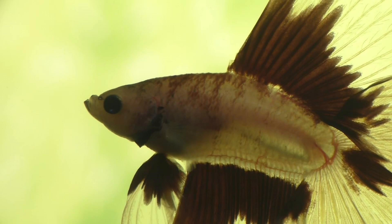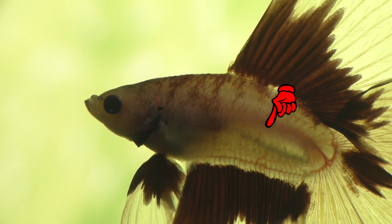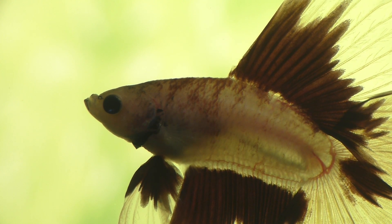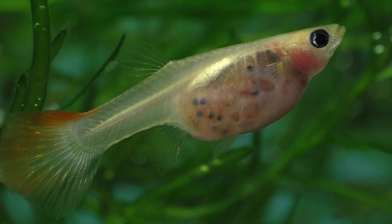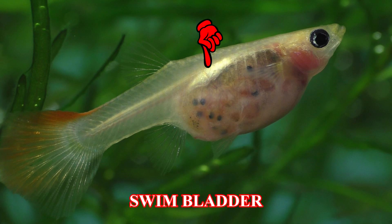But the betta's digestive tract ends right here, and all of its organs are located up here. But the betta's swim bladder is way back here, so that's a little curious how one is affecting the other. Notice how far back the swim bladder is on the betta's body, while on a guppy, the swim bladder is in a very different spot. Here you can see how the swim bladder on a guppy is much further forward than it is on a betta fish.